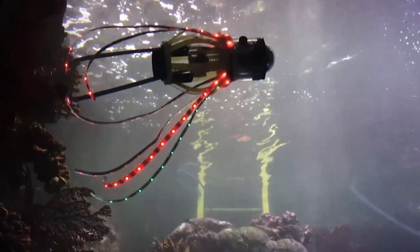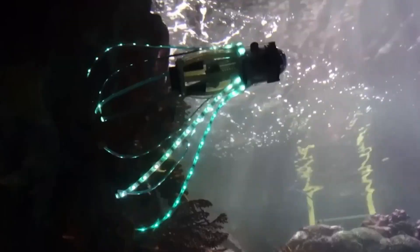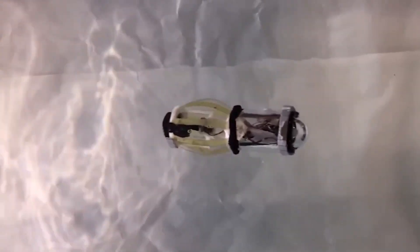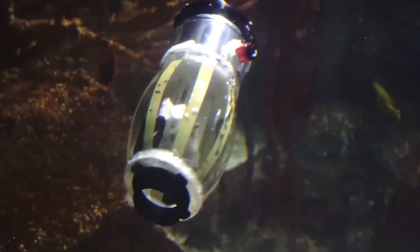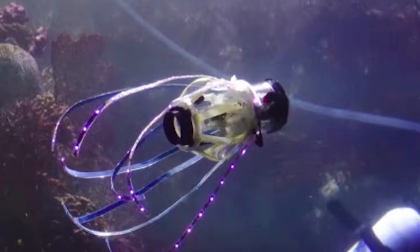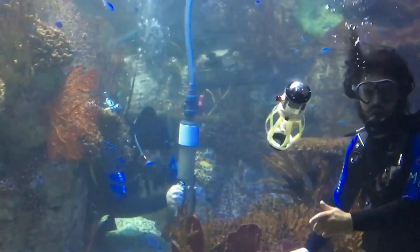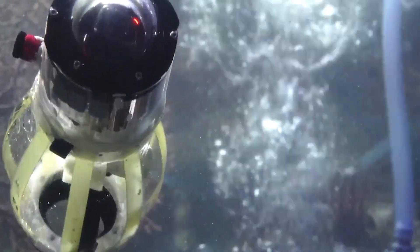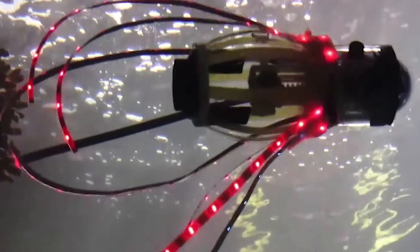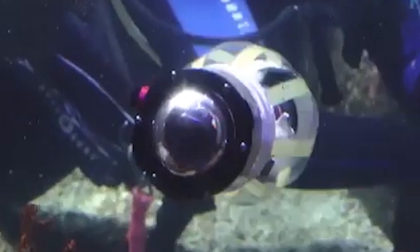Now let's dive into a project inspired by one of the ocean's most fascinating creatures — the squid. A team of scientists designed this robotic squid to explore the depths of the ocean, aiming to replicate the key features that squids use for high-speed swimming. However, there's still a long way to go: the current model reaches speeds of just 0.62 miles per hour, while the Humboldt squid can reach 15 miles per hour. The robot moves by ejecting water, just like a real squid, and is constructed from soft, flexible materials to minimize the risk of harming coral reefs or marine life. It can be equipped with cameras, sensors, and other tools for research and underwater exploration.